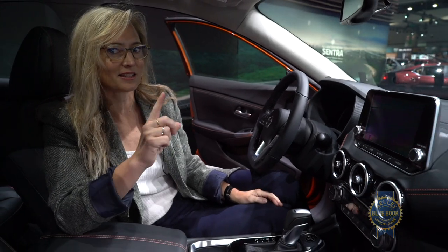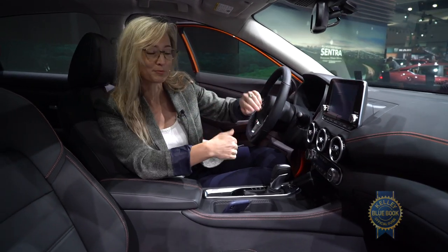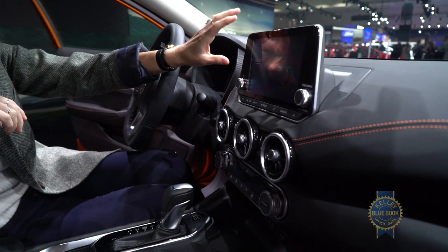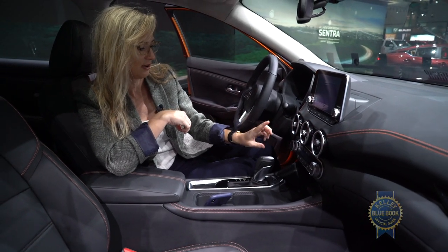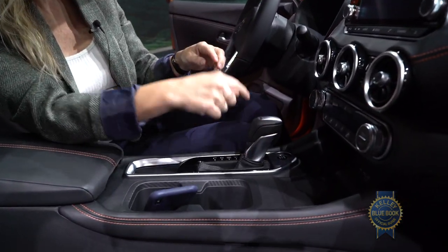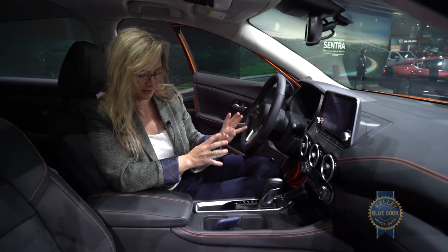The inside is different, so everything here on the center stack has sort of swapped places. The touchscreen is up on top. There is a 7-inch touchscreen that is standard — this is an upgraded 8-inch one — and the vents are down here now. The shifter is the same, and I like that it's still a stick and not one of these push button ones, which is excellent.